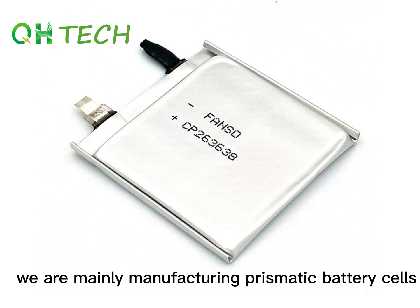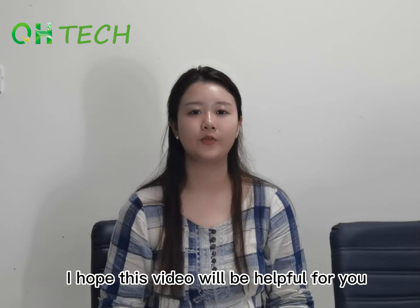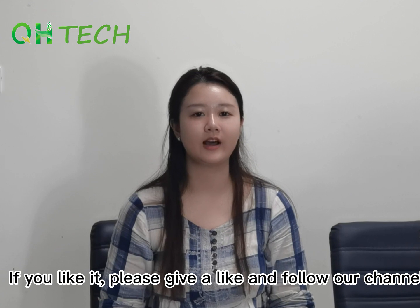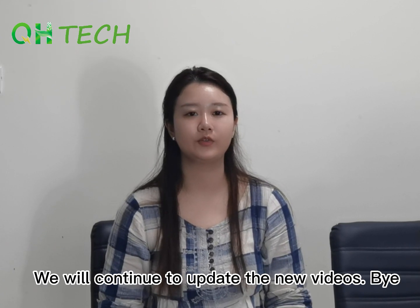We are mainly manufacturing prismatic battery cells, and we also offer cylindrical battery cells and pouch cells. I hope this video will be helpful for you. If you like it, please give a like and follow our channel. We will continue to update new videos. Bye!